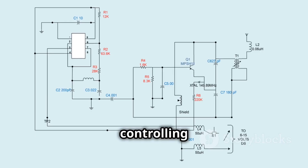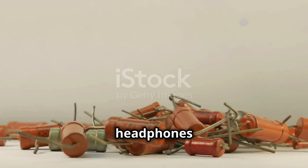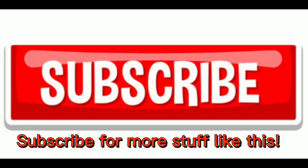Resistors are all about control — they're used to limit current, divide voltage, and even generate heat. You'll find them everywhere in circuits, from setting the brightness of LEDs to controlling the speed of motors. So next time you adjust the volume on your headphones or dim the lights, remember the humble resistor quietly working behind the scenes to keep everything running smoothly.